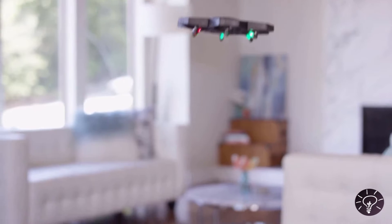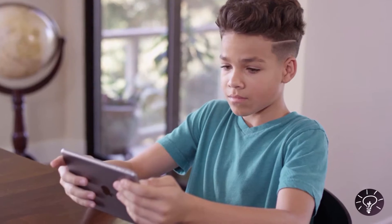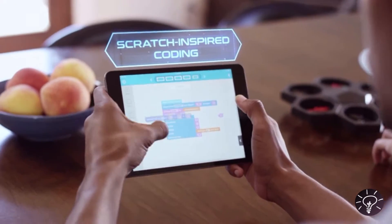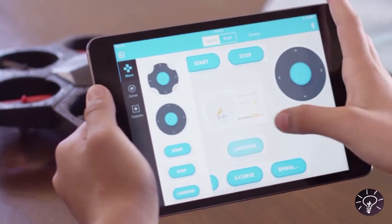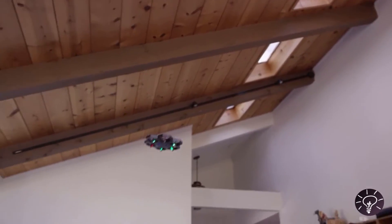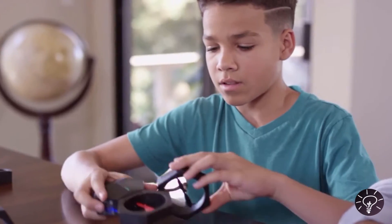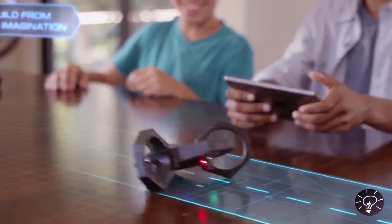AirBlock is amazing, not just because it's entertaining, but also because it's educational. It teaches kids, and big kids, about coding and aerodynamics. Use pre-programmed maneuvers within the app — just drag and drop into action. AirBlock caters to every type of drone pilot. Want to try your own moves? Program your own aerial stunts right in the app. Have some cool ideas of your own? AirBlock allows you to DIY so you can build your very own creation from scratch.